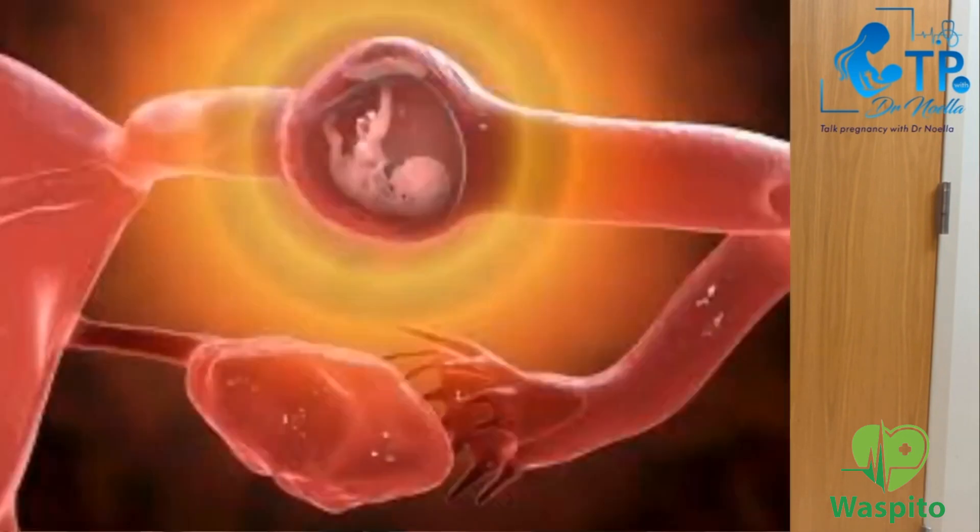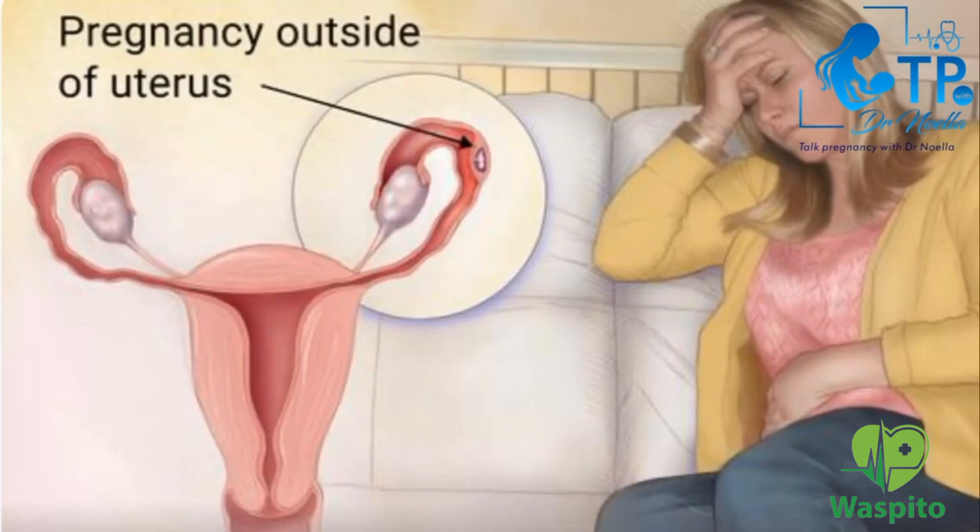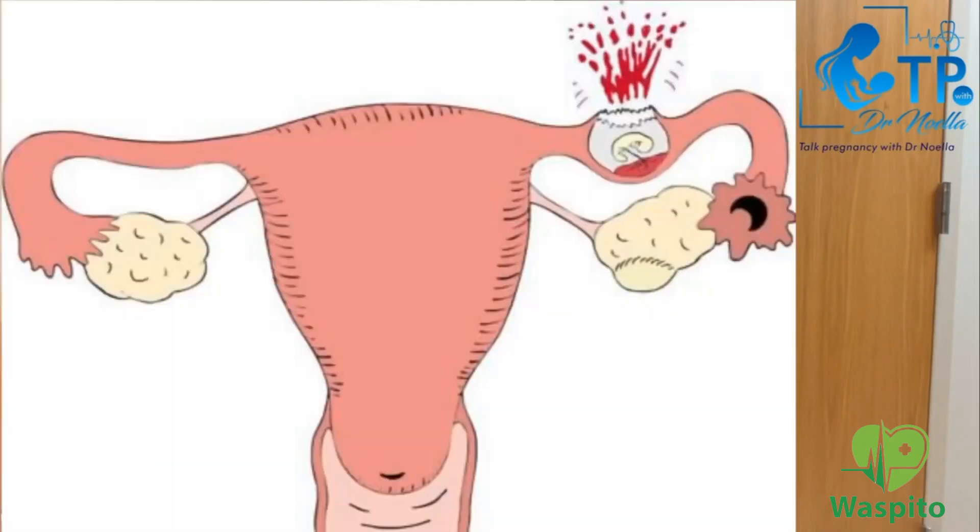What is ectopic pregnancy? Ectopic pregnancy is a condition where the fetus, instead of implanting into the womb, implants outside the womb — most commonly in the fallopian tube. Imagine a baby growing in the fallopian tube; it is so tiny and cannot grow well in the long run. It tends to rupture and burst the fallopian tube, and you don't want that to happen, especially if you have had an ectopic pregnancy before.